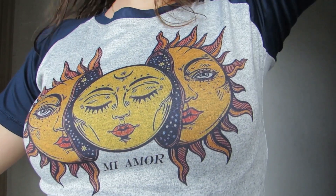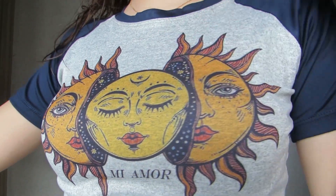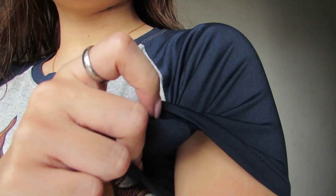Ito yung next. Ganun pa rin yung tela niya, ganun pa rin yung fit niya. Pero iba yung vibe niya dahil sa cut na to. Ito naman yung design niya — it's sun and moon. And then nakasulat is 'Miamor.' So I like it. Legit, guys, malamig yung tela niya and malipis lang. I recommend this talaga.